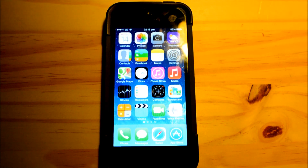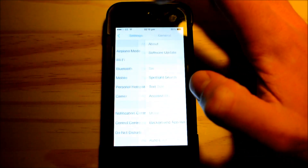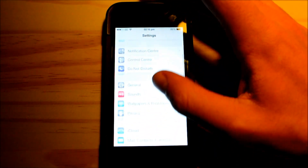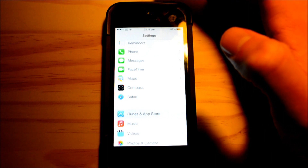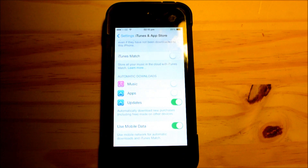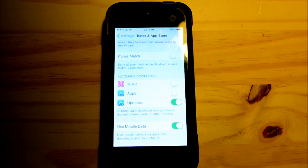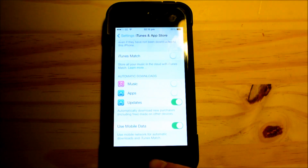Next up is automatic app updates. This is a handy feature — it will automatically update your apps so you don't have to go into the App Store and update them manually. However, if you have low battery you do not want all your apps updating at once, so if you are on low battery I would recommend turning that feature off.